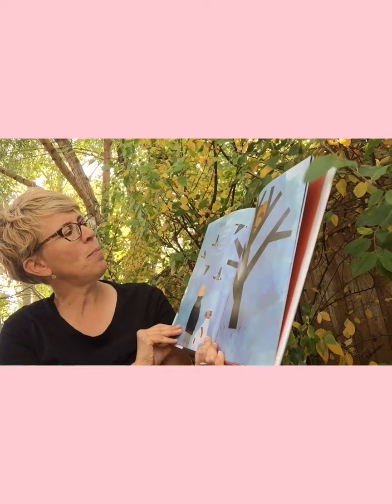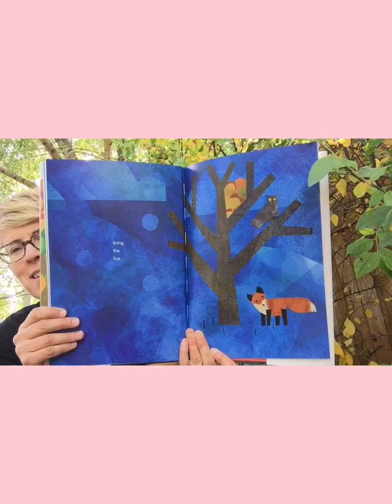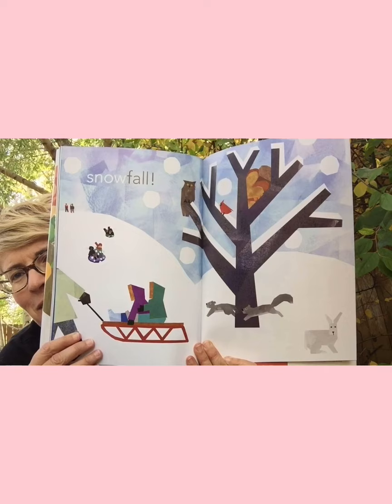'Wistfall' — 'Goodbye, geese. I'm so sad to see you go.' There they go. 'Watchfall' — 'See the mist. Hear the quiet. Smell the cold. Will this night bring the first?' I knew it — 'Snowfall!' That's coming soon. Look at all the fun things we can do in winter. That's an interesting little book — wonderful.